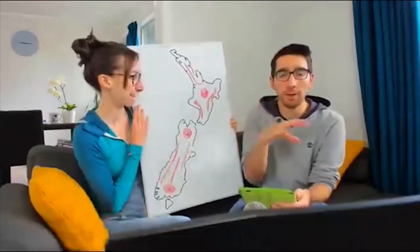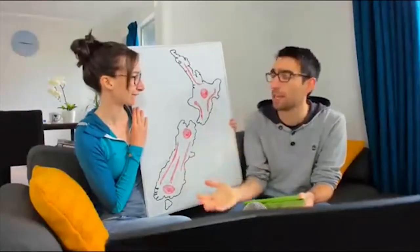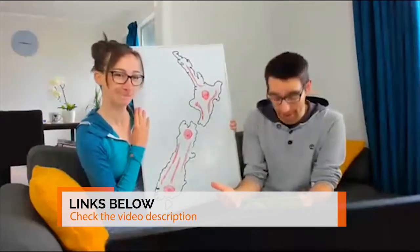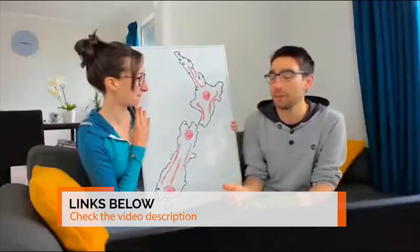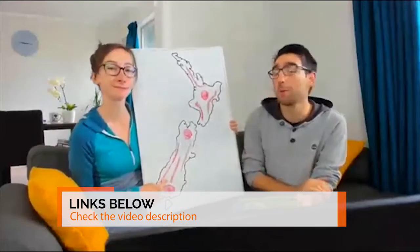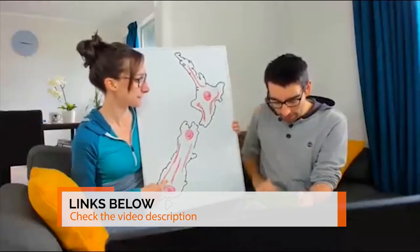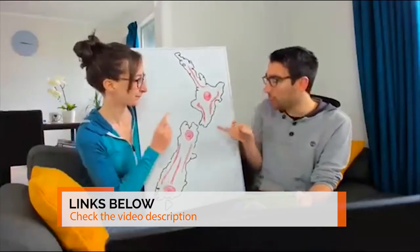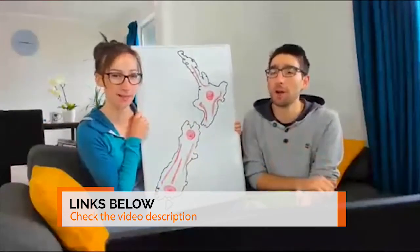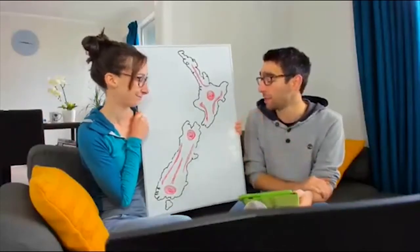April is known for changeable weather, but it still makes for an amazing time to travel in New Zealand because there are much fewer people around — you basically get the whole country to yourself. Some really cool places to visit are Wanaka and Gisborne. The Marlborough region is also great to visit in April — it's usually the sunniest part of the country and it's the wine region too.